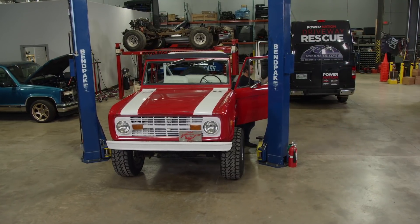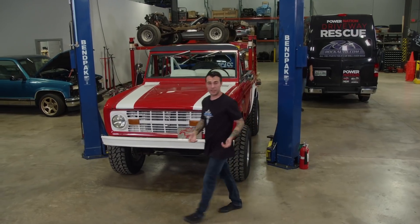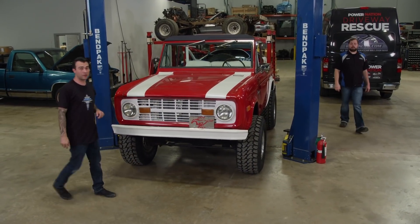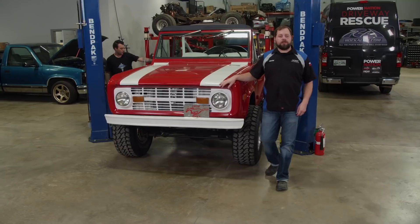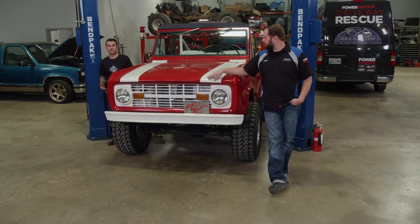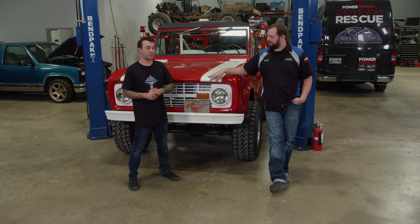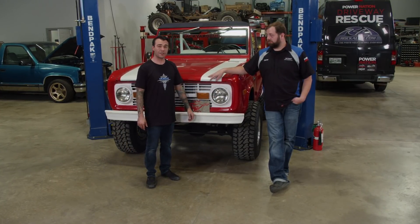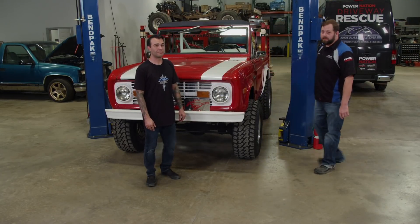Fortunately for me and Daniel, we're doing our driveway rescue in-house, which means we get to use our lift — that's going to come in real handy. Rock Auto had no problem filling our parts list, so that made our job a whole lot easier. With our parts, we're going to address a leaky transfer case, some suspension components, some shocks, and some new eyes for our good old Bronco. Well, those parts aren't going to unload themselves, so we better get busy.